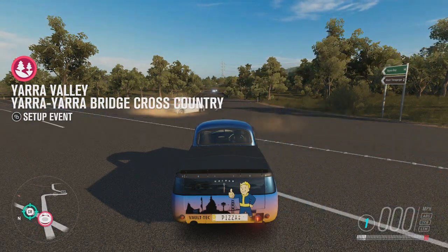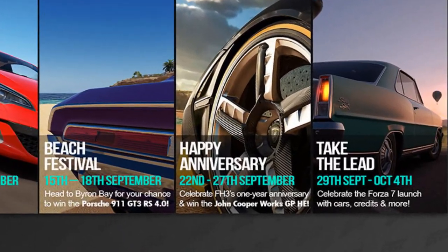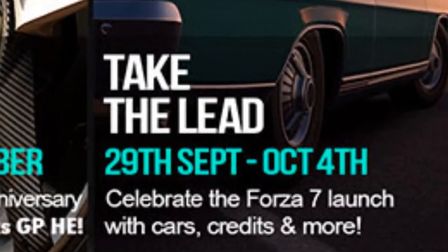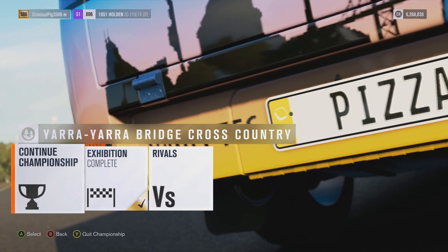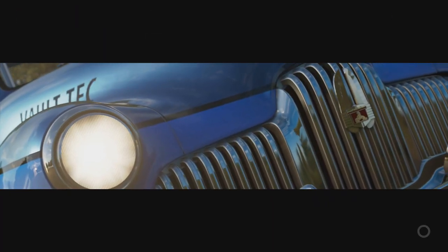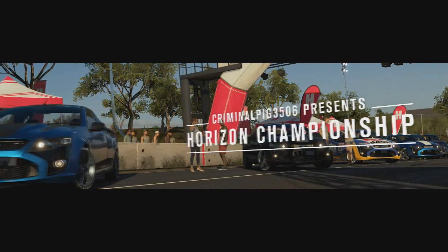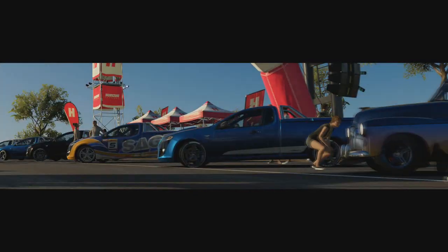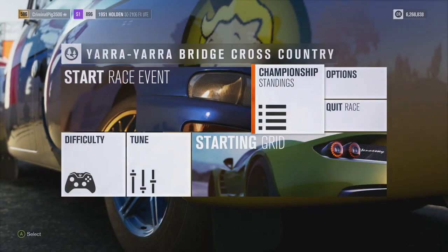Now the next Forzathon is the last one for September and it actually runs into October. It's called Take the Lead and it starts the 29th of September, ending on October the 4th — celebrating the Forza Motorsport 7 launch on October the 3rd. The first challenge is called Forza Series — complete a championship in a Porsche to win three wheel spins and 55,000 credits. That's quite good because you're getting three wheel spins and 55,000 credits, though everyone has millions and millions on this game now.